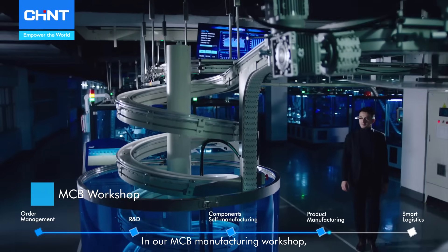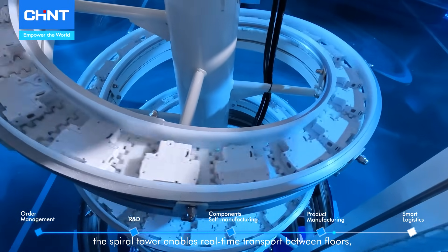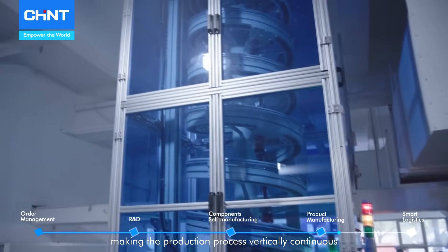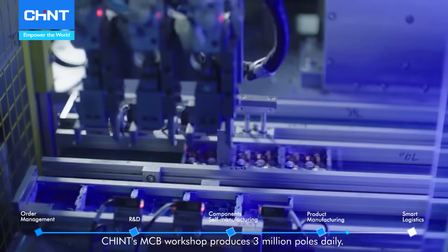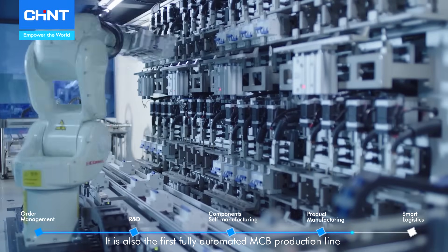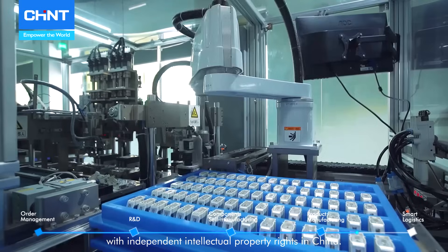In our MCB Manufacturing Workshop, the spiral tower enables real-time transport between floors, making the production process vertically continuous and significantly boosting efficiency. Chained's MCB Workshop produces 3 million posts daily and is also the first fully automated MCB production line with independent intellectual property rights in China.